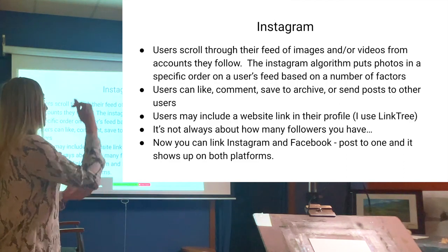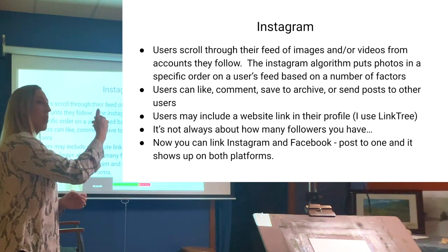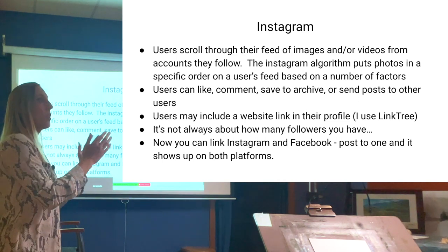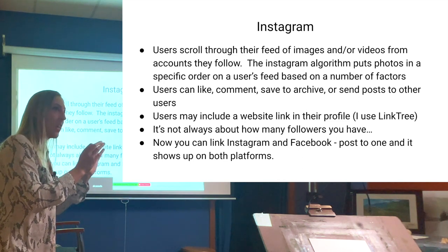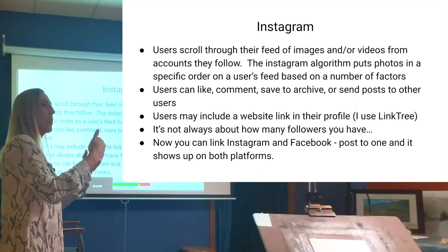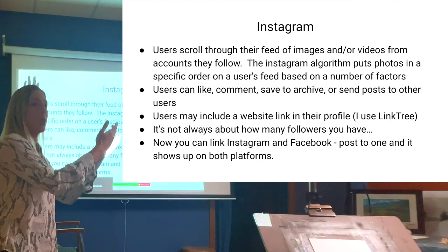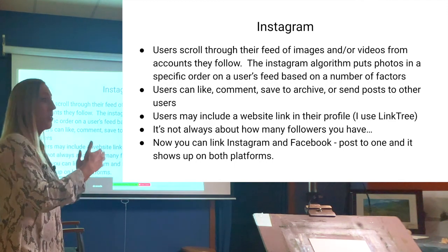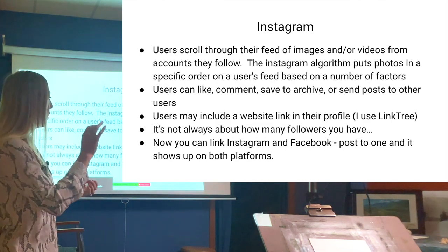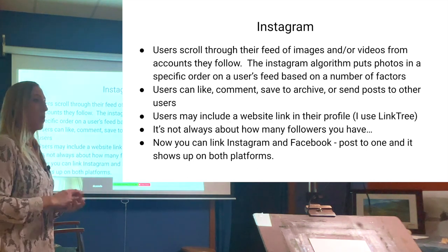The Instagram algorithm puts photos in a specific order based on engagement factors. Posts shown at the top of your feed are ones where you've looked at that profile or stared at a picture for more than five seconds. If you're not getting a lot of engagement on your posts, they're not going to show up at the top of the algorithm on your followers' pages, and you won't get a lot of traffic back to your profile.